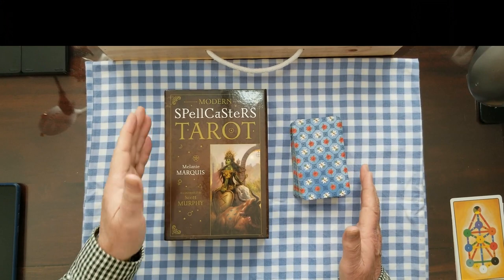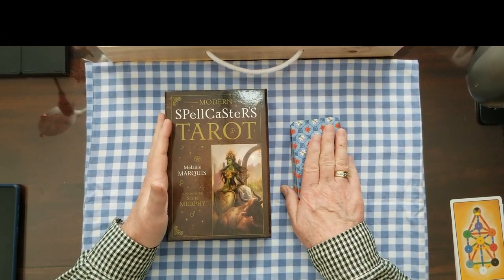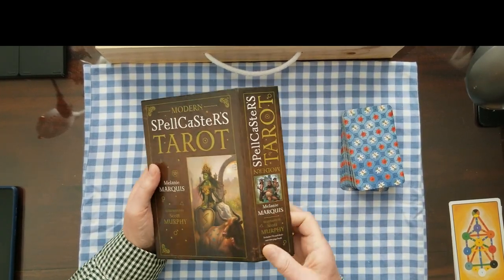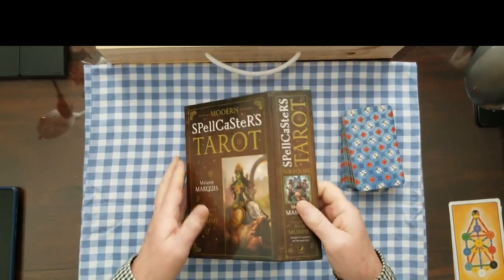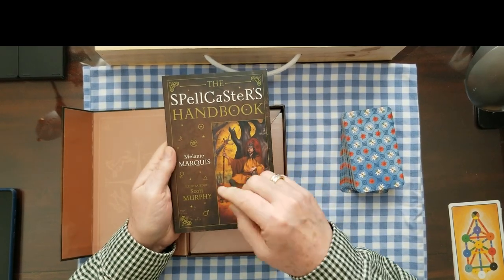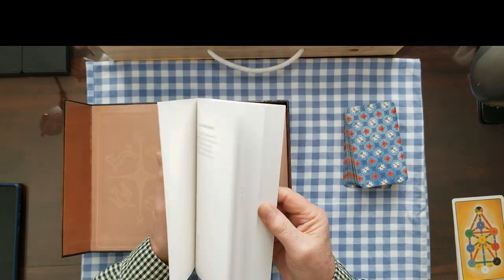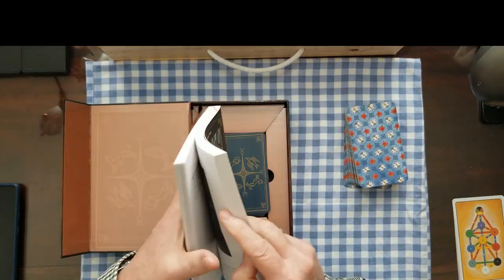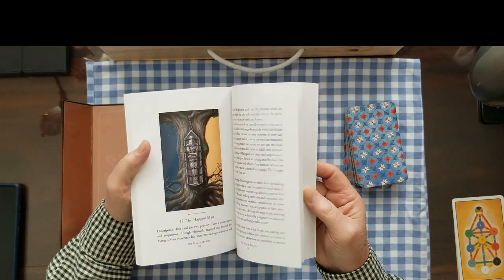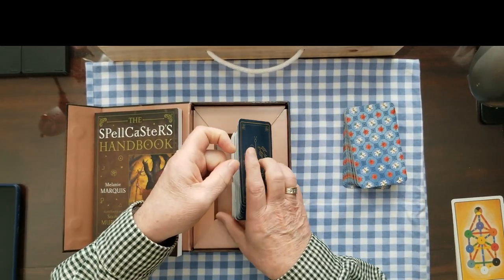Today I'm going to use the Spellcaster's Tarot, and the cards I used yesterday — the Classic Tarot — if we need clarifiers. The Spellcaster's Tarot comes in this groovy box with a magnetic clip. It's got a really good handbook by Melanie Marquis and illustrated by Scott Murphy. The illustrations in this deck are really detailed, and each card is a work of art in itself.